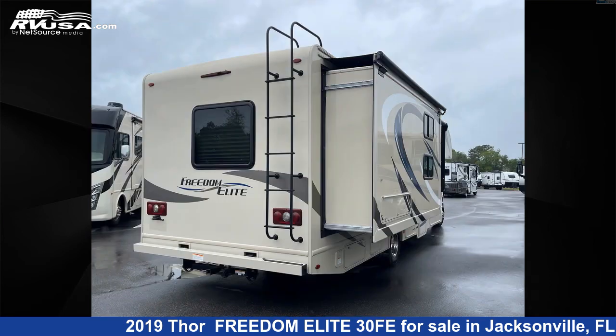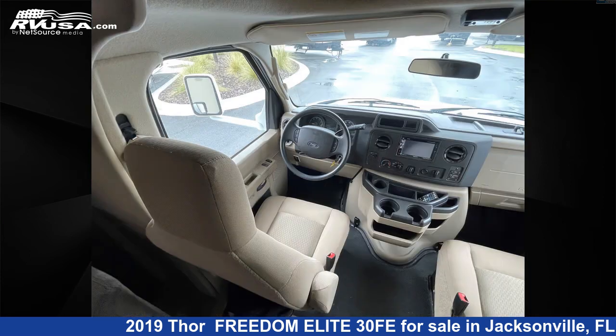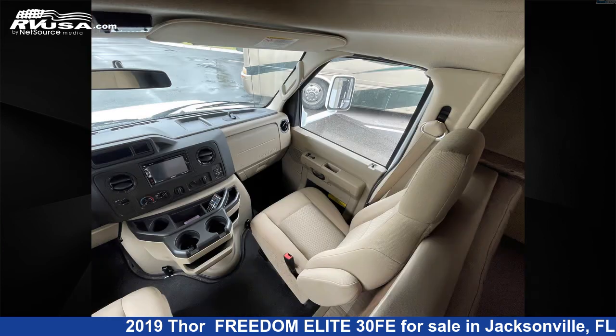For more information and pricing on this unit, and to see all units available for sale by Travel Camp of Orange Park South, visit RVUSA.com. We'll see you next time.